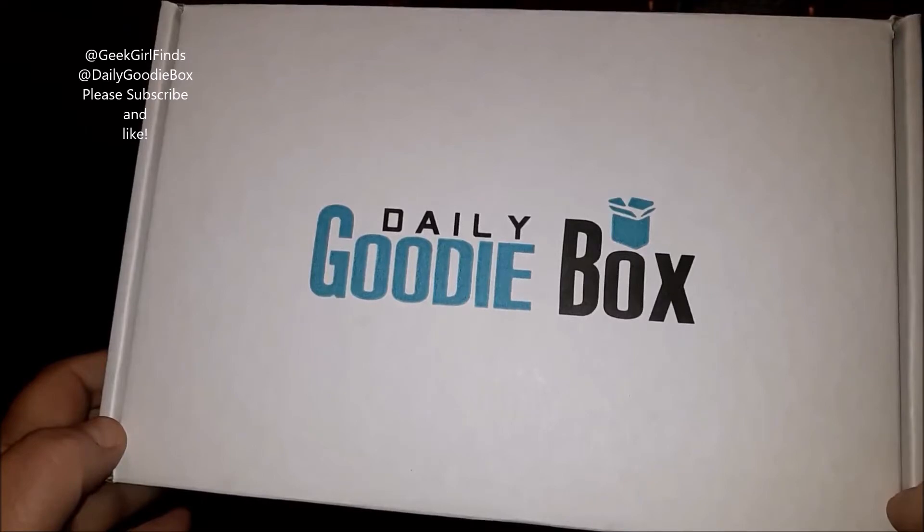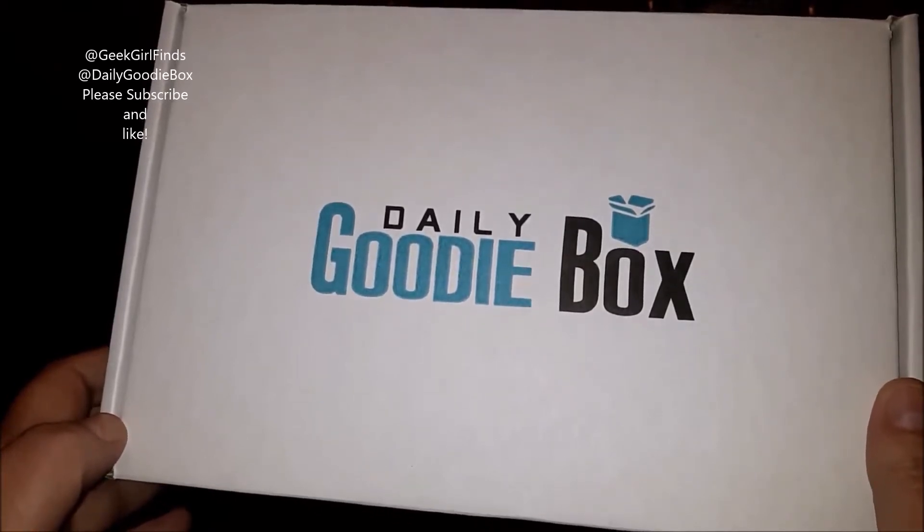If you are not subscribed to my channel, please subscribe while you're here so you don't miss future videos, ring that notification bell, and please give this video a thumbs up.